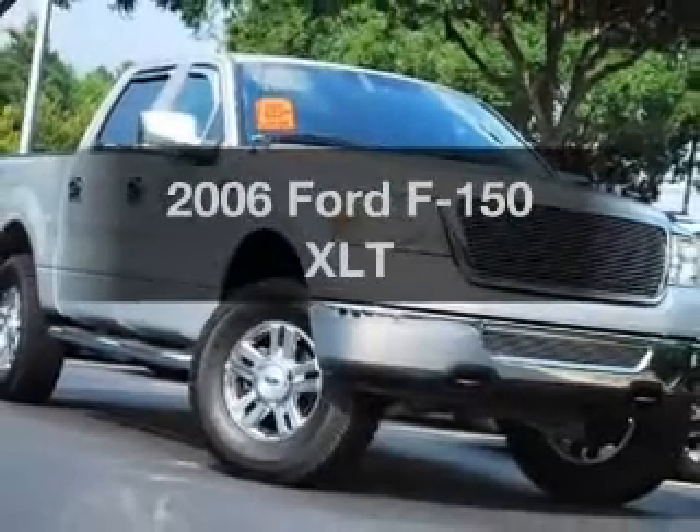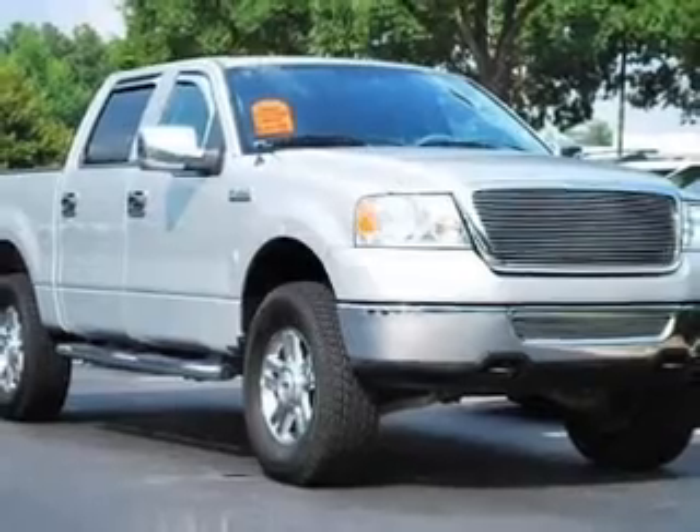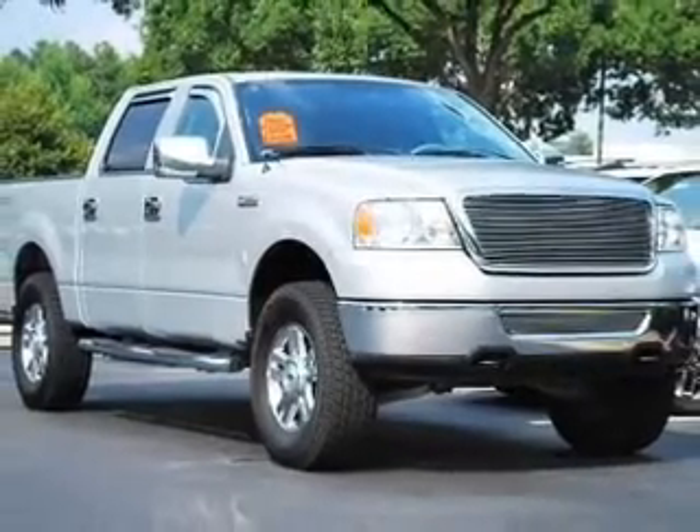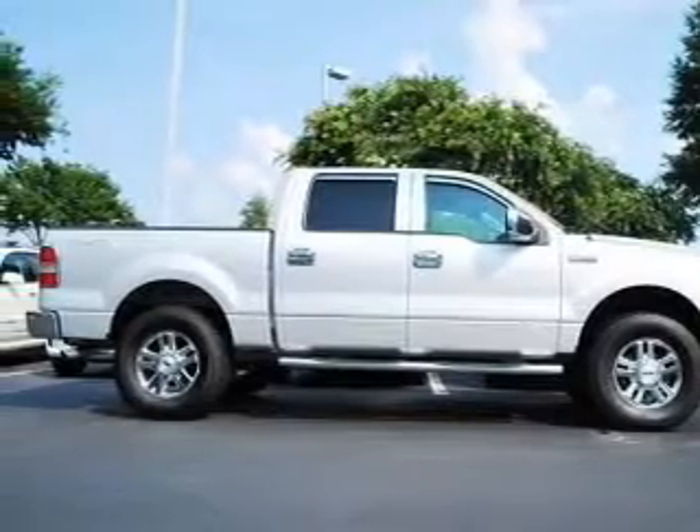Presenting the 2006 Ford F-150, this is the set of wheels you've been looking for. With a powerful 8-cylinder engine connected to a smooth shifting automatic transmission, the anti-lock braking system will keep you safe on the road.